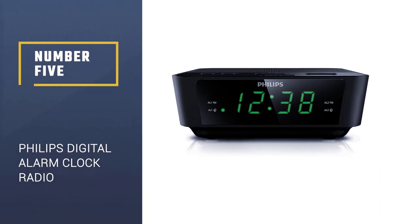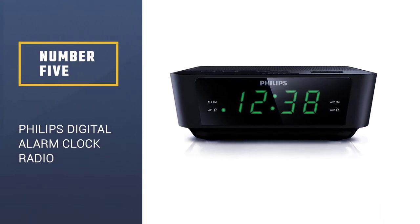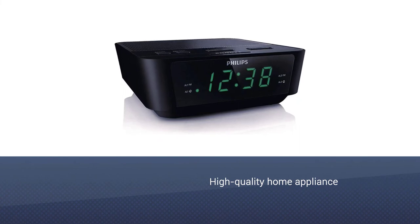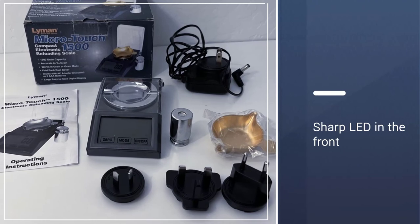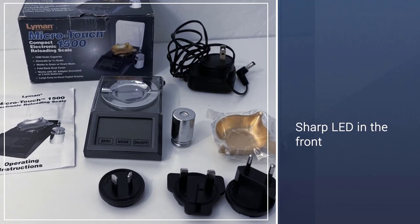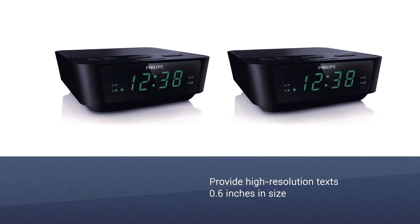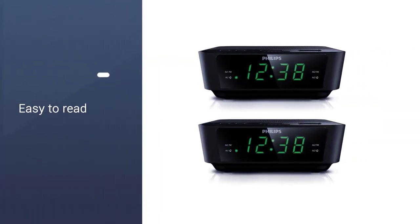Number five: the Philips Digital Alarm Clock Radio. You might have heard of Philips before — yes, they are well known for offering high-quality home appliances. The same thing applies to this alarm clock with FM AM radio. The unit features a sharp LED display on the front that can provide high-resolution text. It is 0.6 inches in size and gets reasonably bright.